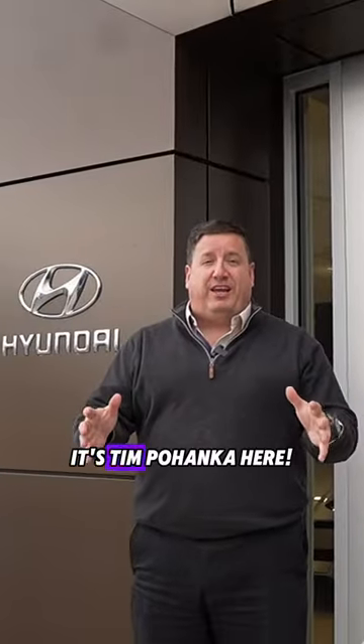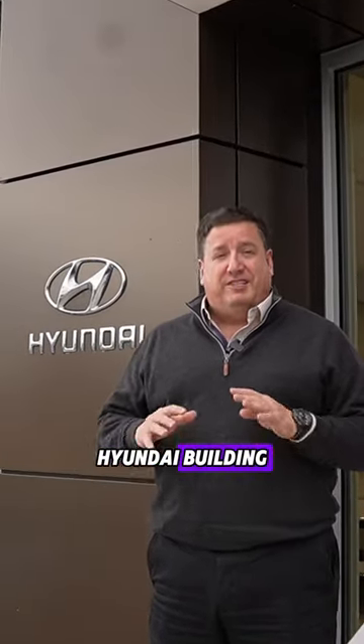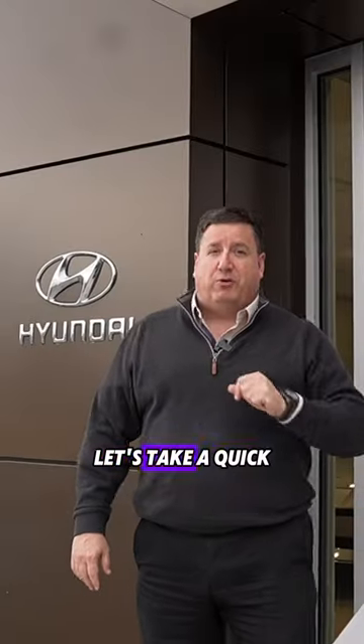Hey everybody, it's Tim Pohanke here. I'm standing outside our brand new Hyundai building — state of the art, just renovated. Let's take a quick tour and go inside.